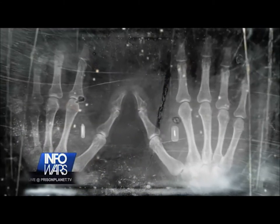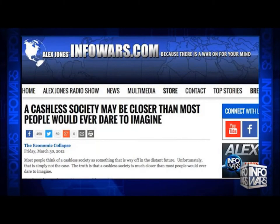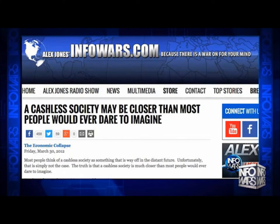These embedded RFID implants will contain a lot more information than just your banking data. Of course, they'll have your social security number as well as your private health and criminal history. They'll be used to track and monitor all of your movements. So this is information that's very vital to not only hackers but also government agencies.